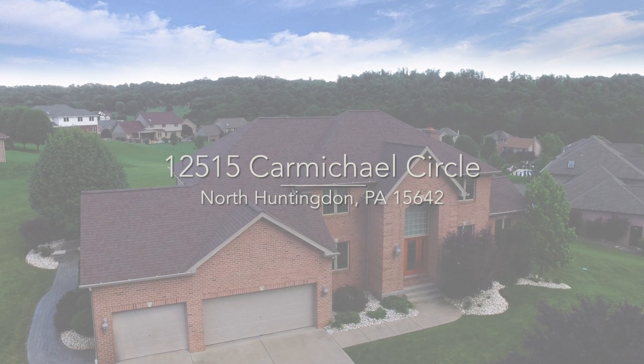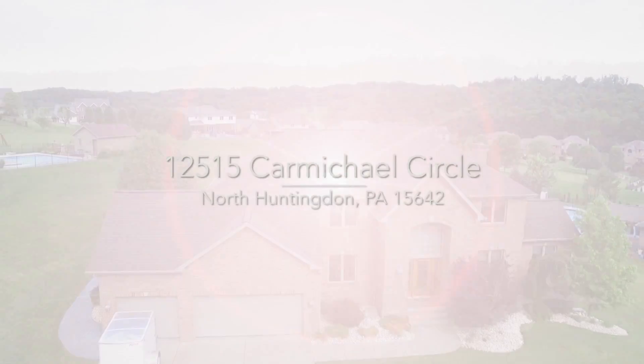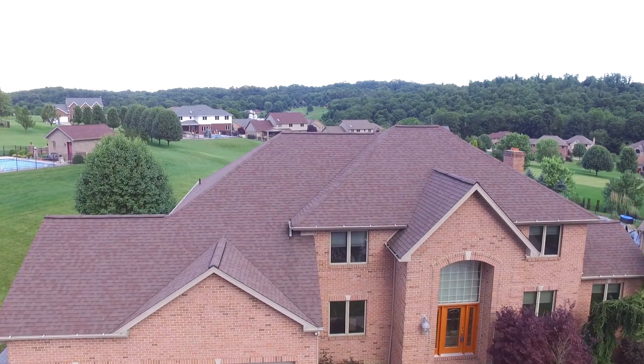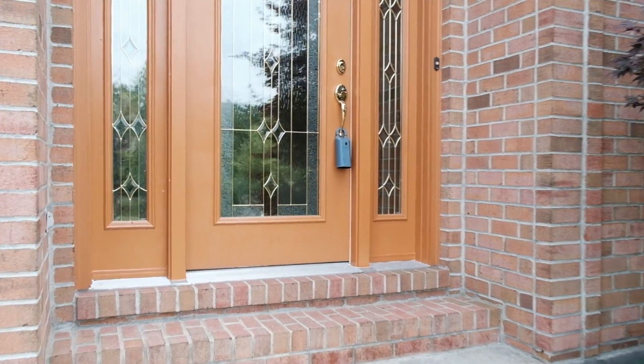Welcome to 12515 Carmichael Circle, North Huntington, Pennsylvania. This Schuster-built, two-story, four-bedroom, three-and-a-half bath brick home is packed full of amenities. You'll definitely appreciate the fine details. Let's take a look.